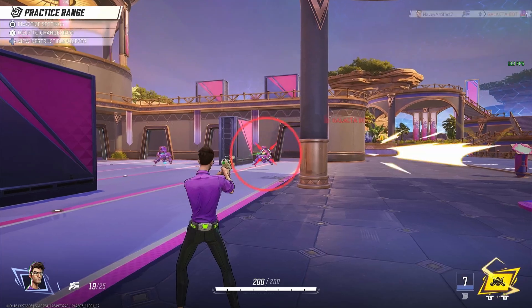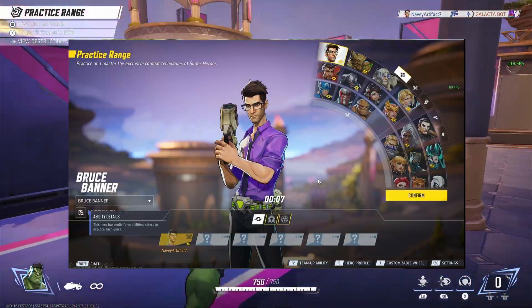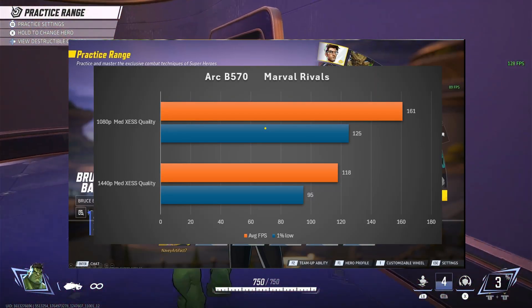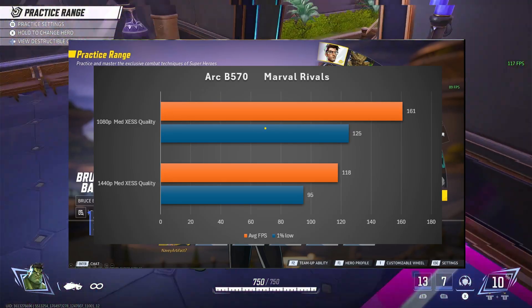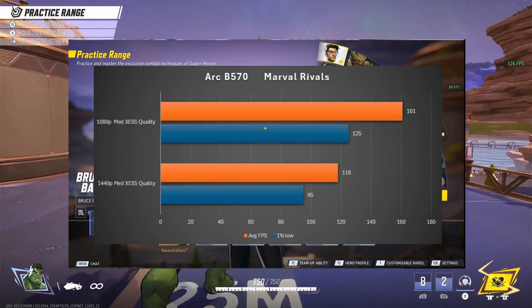Next up we have Marvel Rivals. At 1080p medium with XESS set to quality we got an average of 161 FPS with a 1% low of 125. At 1440p medium with XESS set to quality we got an average of 118 FPS with a 1% low of 95.